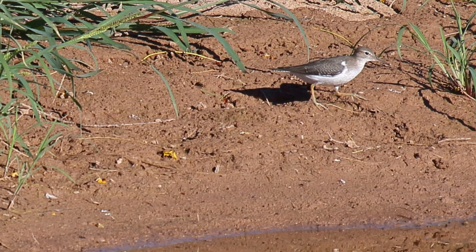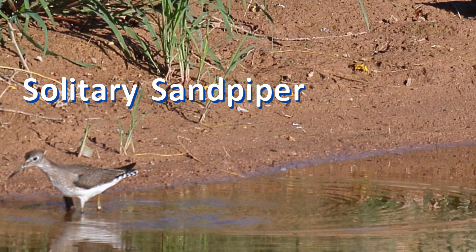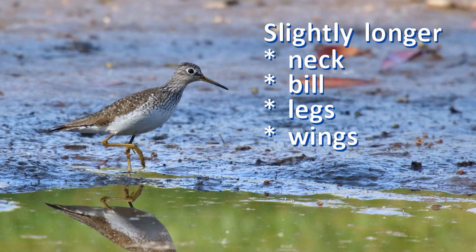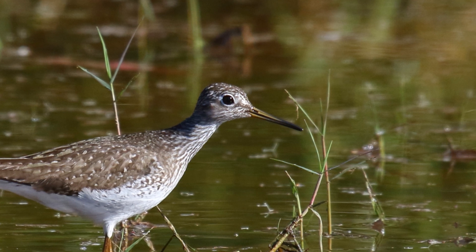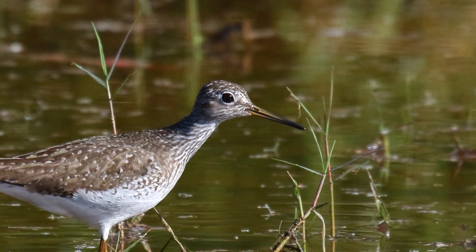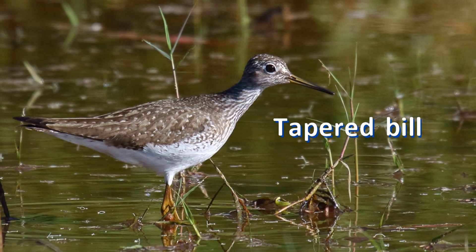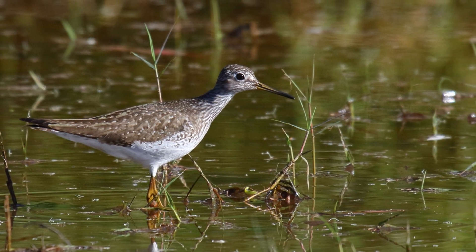Let's switch over to solitary sandpipers. They are very similar in size — the solitary sandpiper has just slightly longer neck, bill, and legs. Looking more closely at the bill, we can see that it is one and a quarter times the length of the head from tip to base. It tapers to a fine point and does not stay thick for most of its length, as does the spotted sandpiper's bill.